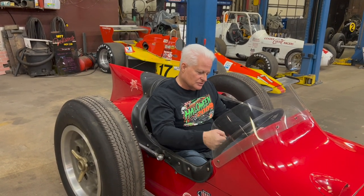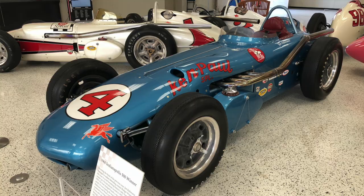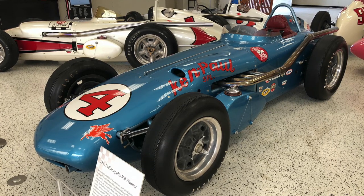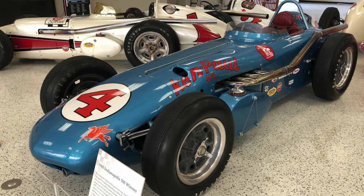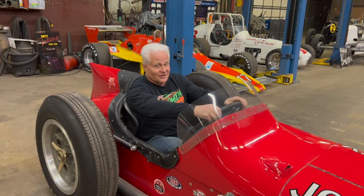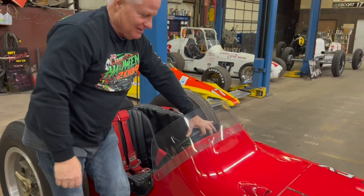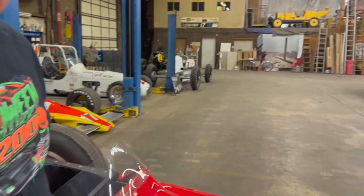I just missed the front engine roadster era - as far back as I can remember they were rear engine cars. I wake up every day disappointed that I didn't get to witness this era firsthand. The front engine roadsters at the Brickyard - the prettiest race cars ever built. I'll stand by that till the end of time. I think I could do this - I'd take it for a lap myself, but I'm not going to race 32 other guys at the Brickyard for 500 miles.